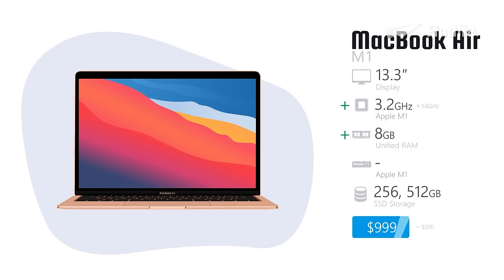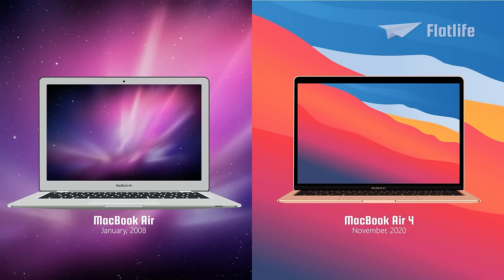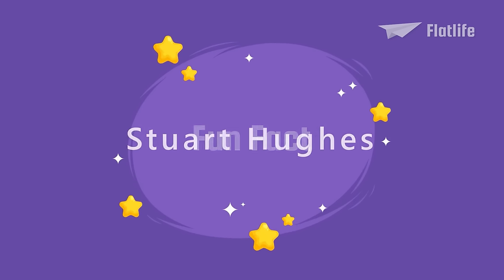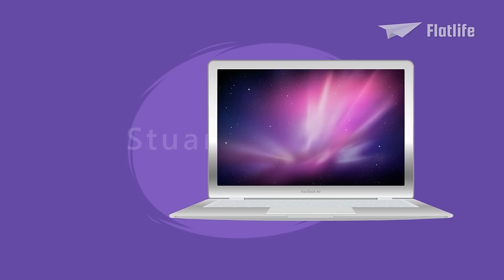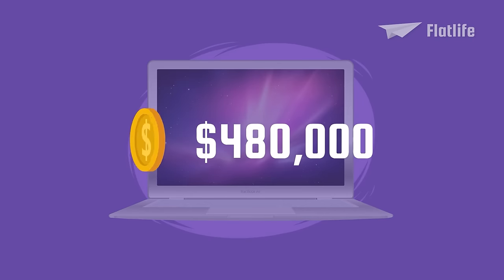If we compare the first MacBook Air to the latest model, we can see it has an entirely different and thinner design. The specifications are also significantly improved, making the MacBook much faster and more powerful, while the starting price is $800 lower. Fun fact: Stuart Hughes designed a special model of the MacBook Air made out of solid platinum. Five units were made, which were sold for a whopping $480,000.